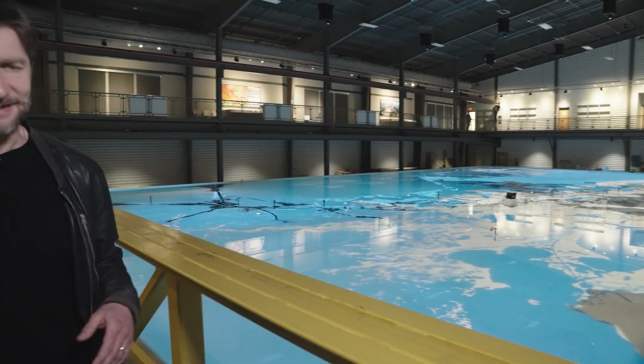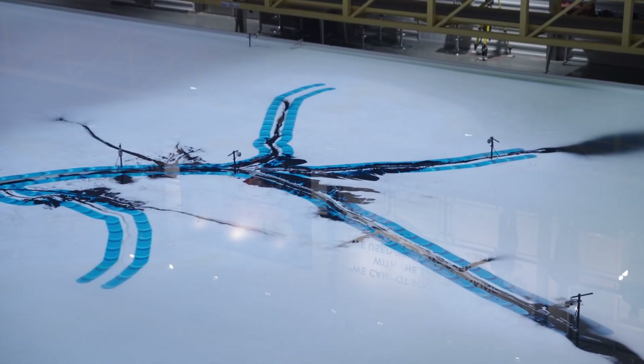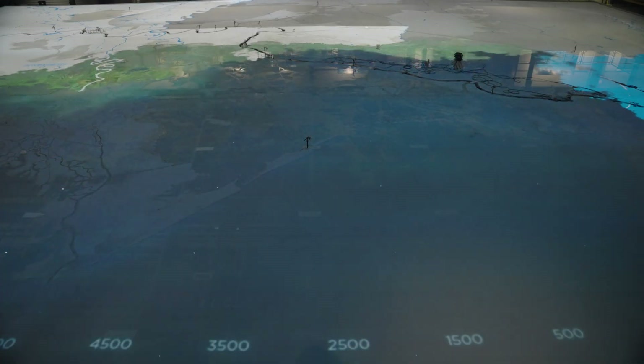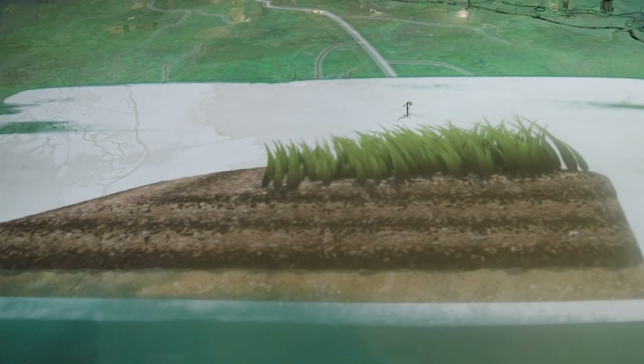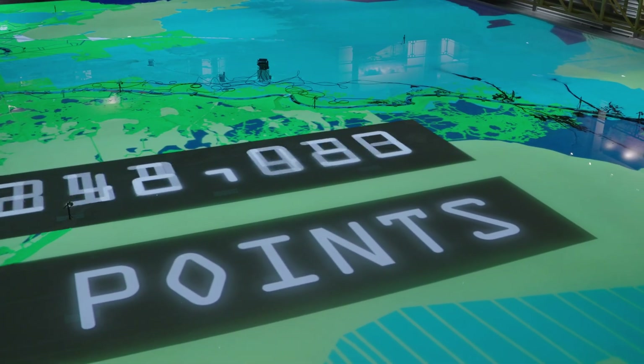We are just outside the LSU campus at the Center for River Studies. They have a giant model of the lower Mississippi, representing the last 179 miles of the river. They use it to simulate sediment flows as close to reality as possible, then combine that data with information from the actual Mississippi to create a whole model of the river.